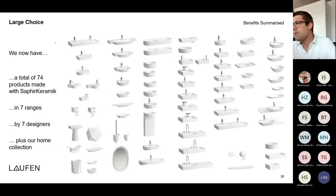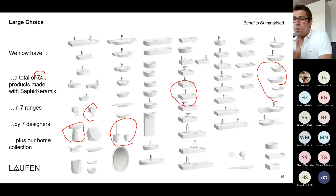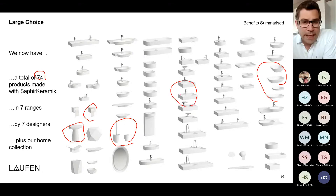A further advantage is that we now have more than 80 to 85 products made of Saphir Ceramic, including accessories, toilet paper holders, chairs, a huge range of bowls, and wash basins. You can select nearly every product from us also in Saphir Ceramic, which truly makes this material extremely important.